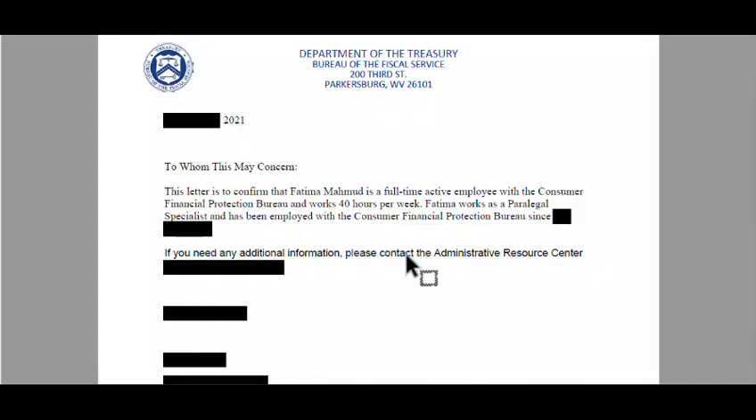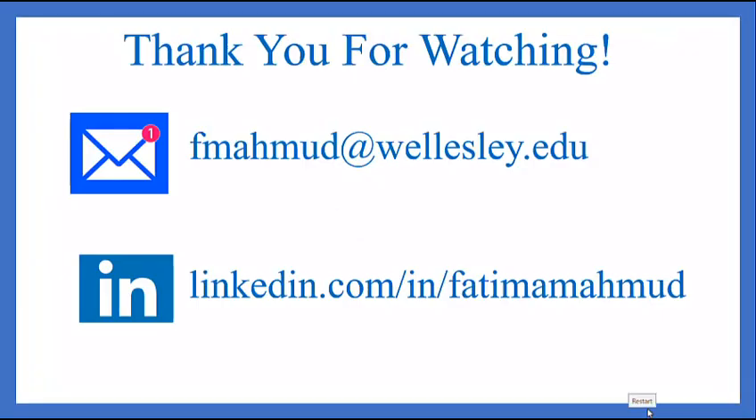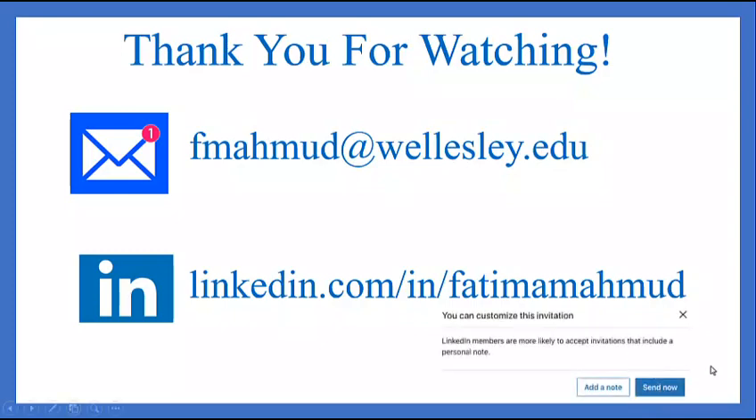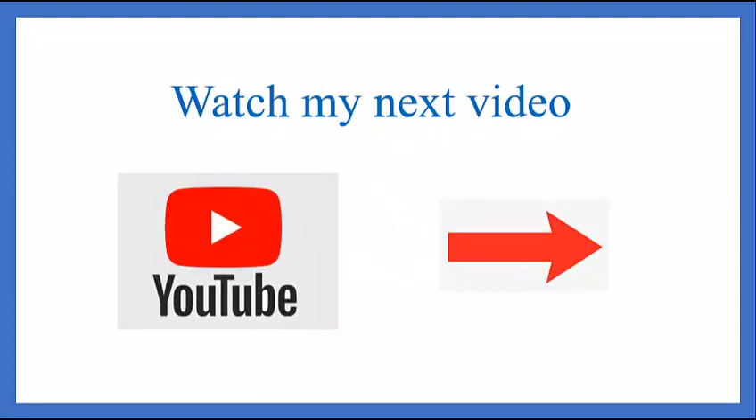Thank you for sticking with me through this very long video. I covered a lot of ground, and I wanted to publish this video for a long time. It's completely dedicated to all those federal employees who day in and day out get through the bureaucracy. Thank you for watching. I'd love to hear from you at fmahmood@wellesley.edu or find me on LinkedIn. Please like, comment, share, and subscribe to my channel.